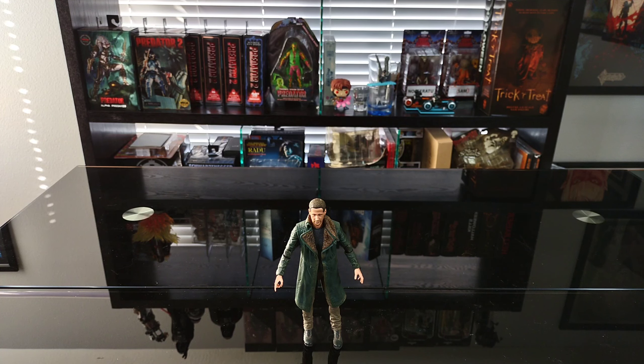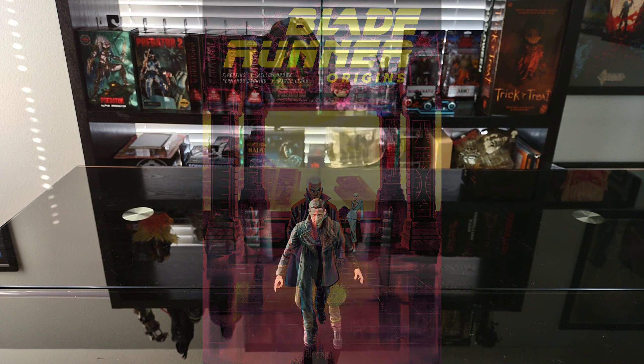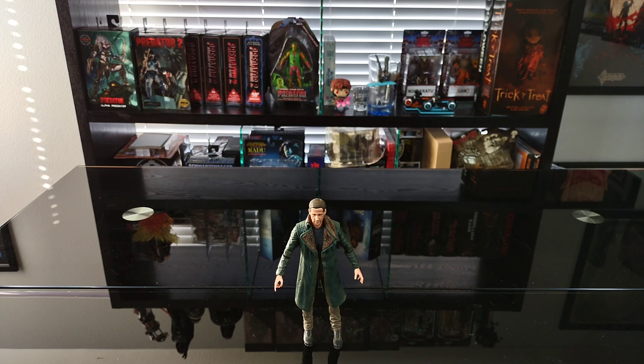Comment below — let me know what you thought of the figure. Are you a fan of Blade Runner 2049 or the original? I love both; I think the original is an absolute masterpiece and 2049 is right up there with it. If you're a fan of the franchise, let me know your thoughts — there's also a video game, comics, the animated series Black Lotus, and I believe they're doing another Blade Runner TV series for Amazon called 2099, so hopefully that'll be good.